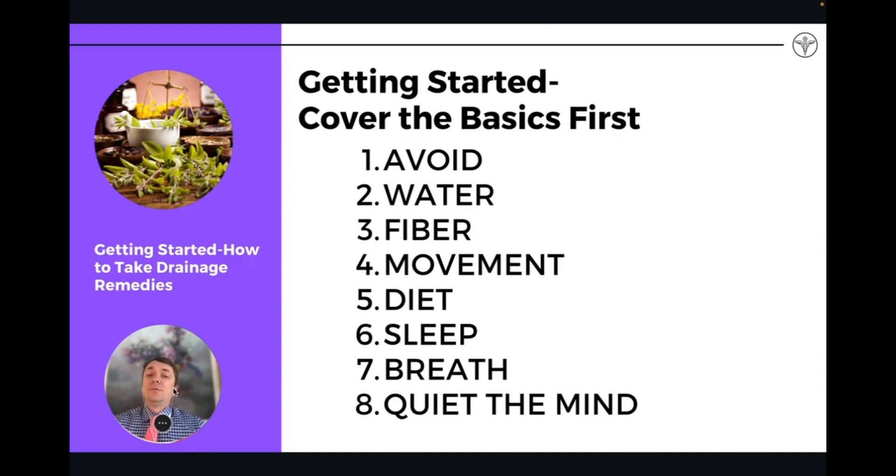Fiber is one of the best natural binders we have to bind up and eliminate toxins from the stool, gallbladder, and bile. Movement is a great way to get the lymphatic system moving — getting the pump going in terms of lymphatic flow from the periphery into circulation. Diet in terms of eating a healthy diet high in phytonutrients, vitamins, and minerals supports the metabolic process of detoxification. Sleep is how our brains detoxify, and it's a great way of supporting the flow of toxins out of the brain through the lymphatic system.